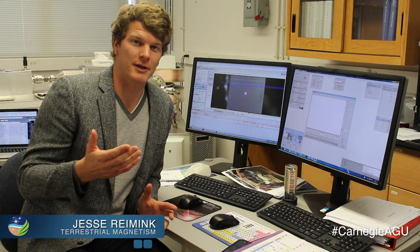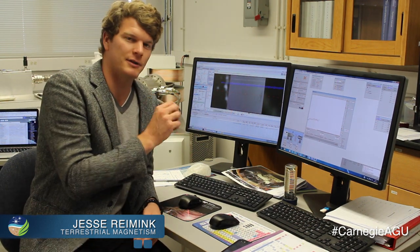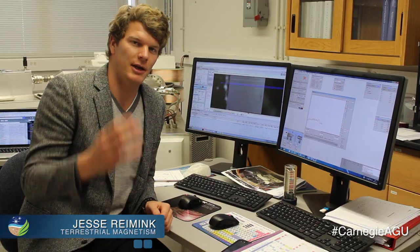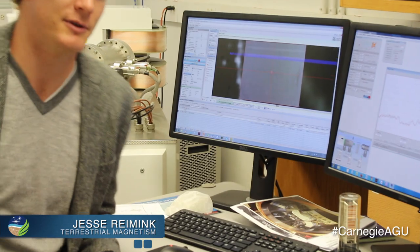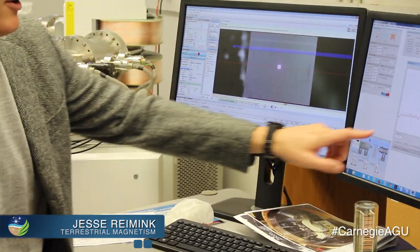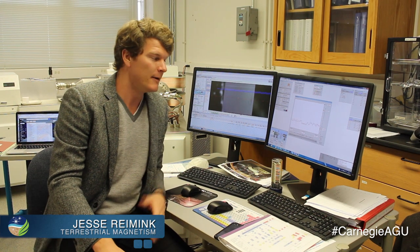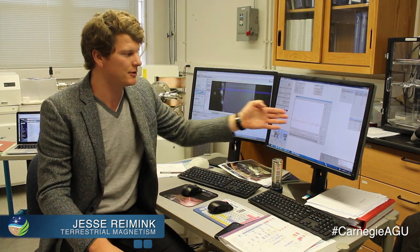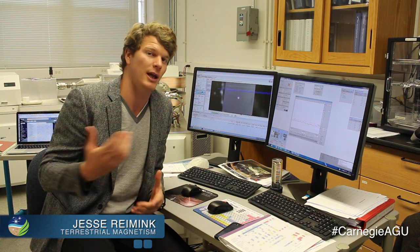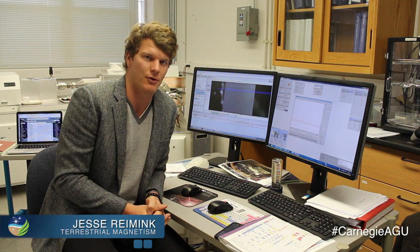That noise that we're hearing is actually the laser firing, and you can see little flashes here which are the laser hitting the sample. The sample is then carried through a variety of tubes and put into the mass spectrometer. What we're seeing here are the signals of uranium and lead coming right from the zircon mineral. We can determine the ratios and figure out the age of that mineral, and therefore the age of when this package of continental crust grew.